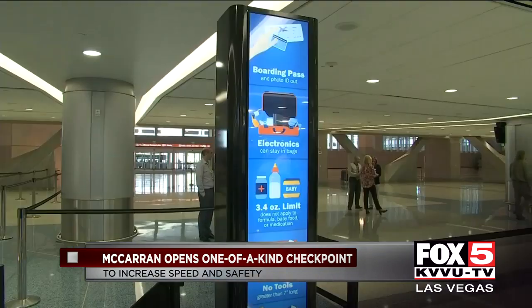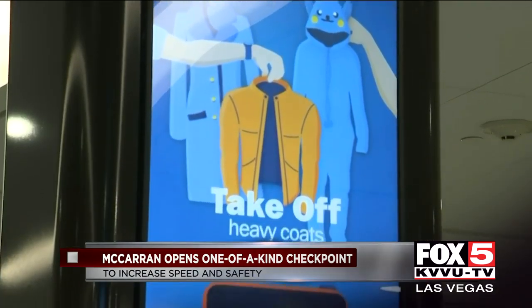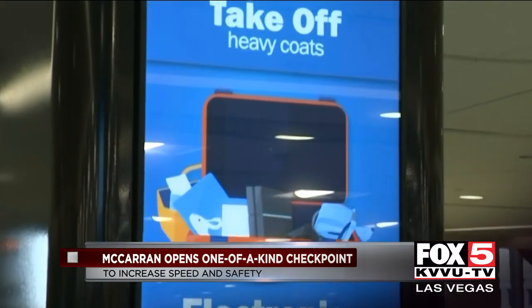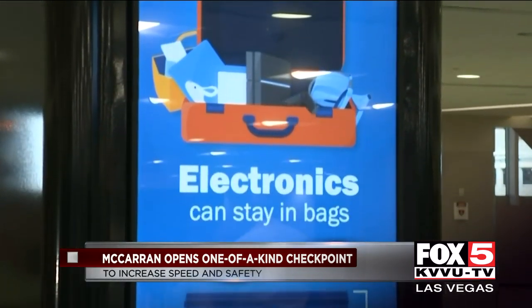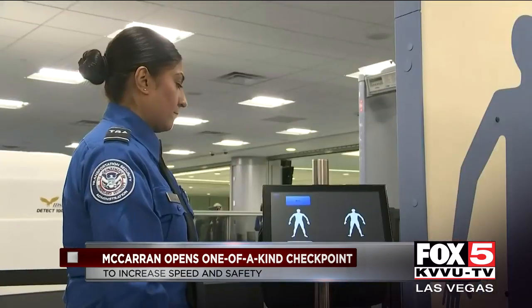New digital signage and authentication technology will help agents more accurately verify passengers are who they say they are. What stands out the most? New advanced imaging technology machines — you won't have to stand still and lift your arms up anymore.